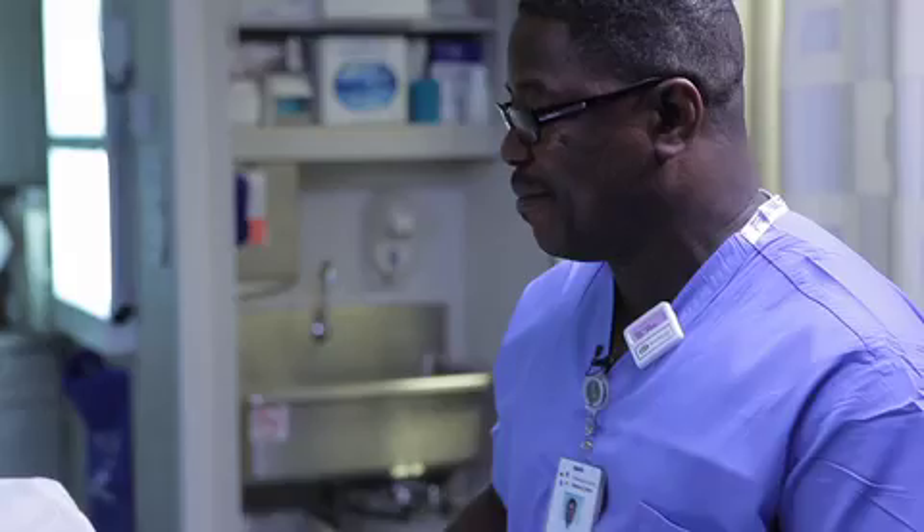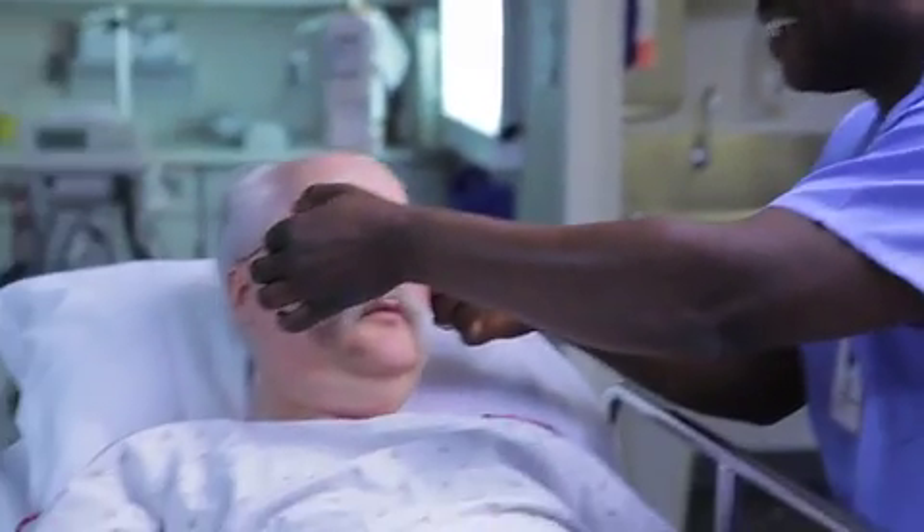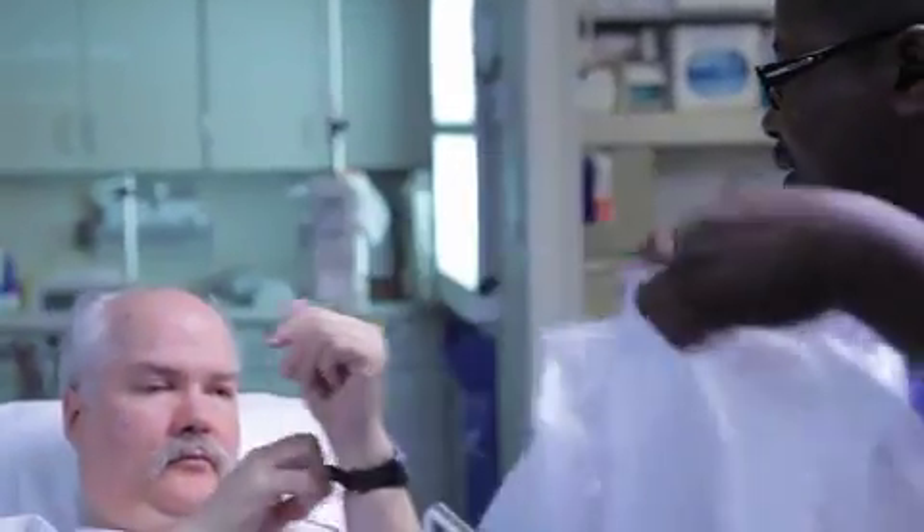We worry about metal for three main reasons: one, for flying objects like I just showed you; two, for burns from overheating; and three, for images that we just can't read due to metal artifact. So we're going to ask you about anything in your pockets, anything you may have tucked away, or anything that you wear every day that you might forget about.